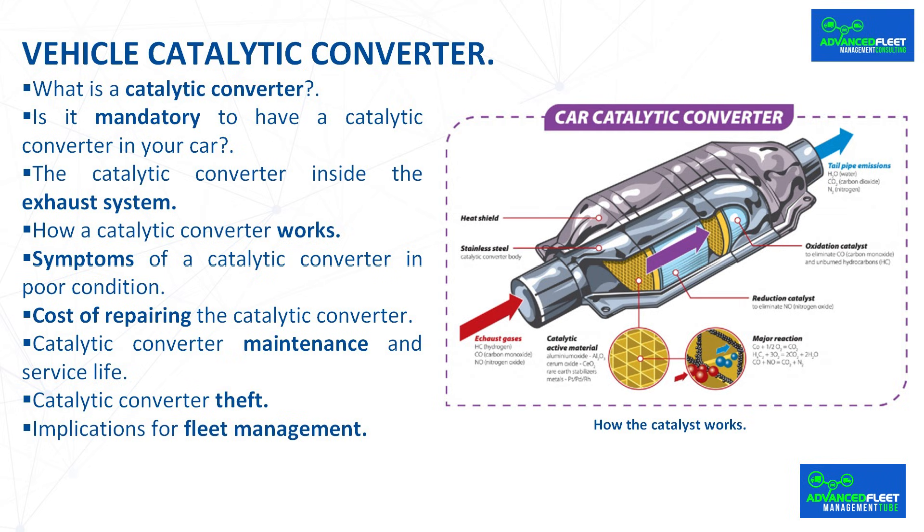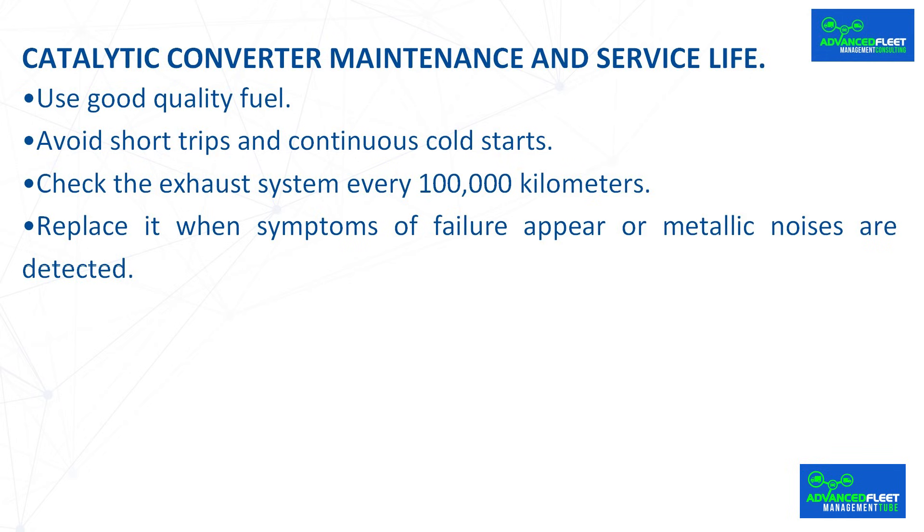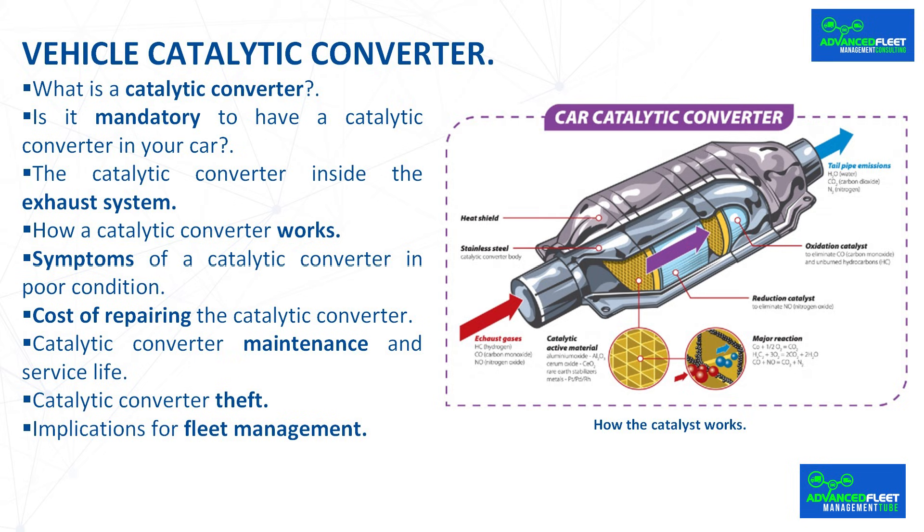Catalytic converter maintenance and service life. The service life of a catalytic converter is usually between 120,000 and 200,000 kilometers, depending on driving style and vehicle maintenance. To extend its life, the following is recommended: use good quality fuel, avoid short trips and continuous cold starts, check the exhaust system every 100,000 kilometers, and replace it when symptoms of failure appear or metallic noises are detected. Preventive maintenance helps keep the catalytic converter in optimal condition and reduce pollutant emissions.